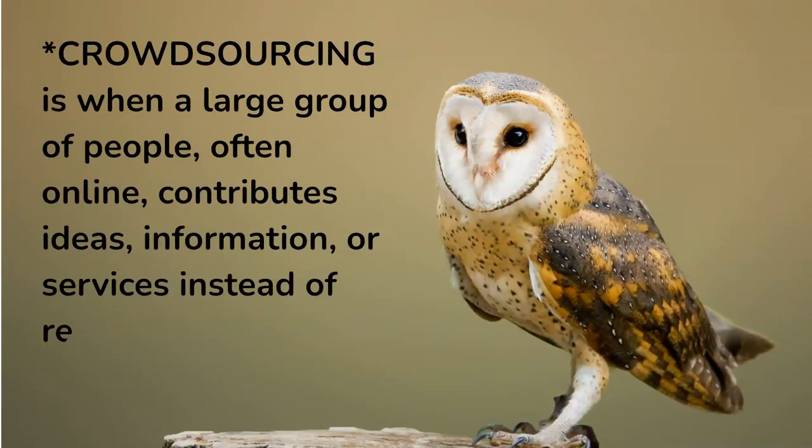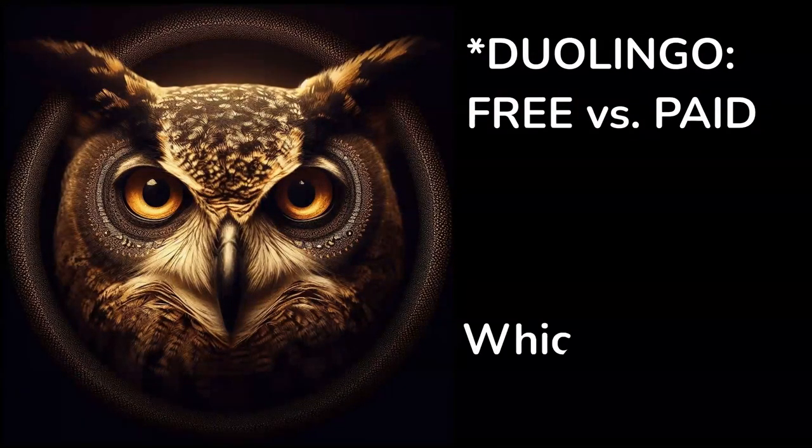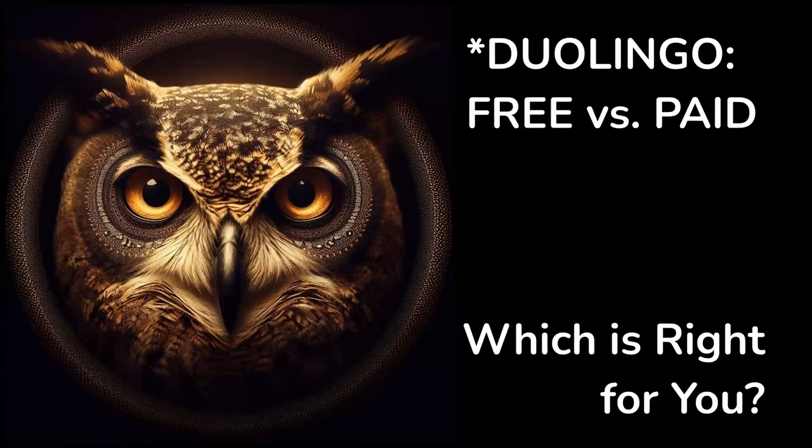Thank you so much, ChatGPT 3.5, for your poem. But today we will talk about Duolingo — free versus paid — which is right for you.